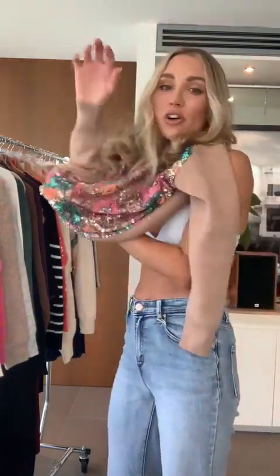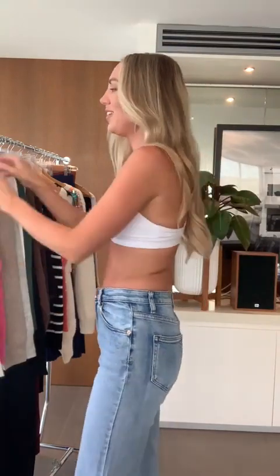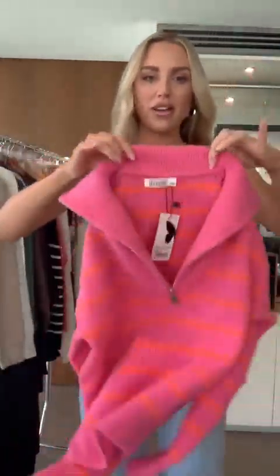If you haven't seen our solo lives before, I'm going to be changing in front of the camera — it's not weird, I'm wearing activewear, so let's just embrace it!